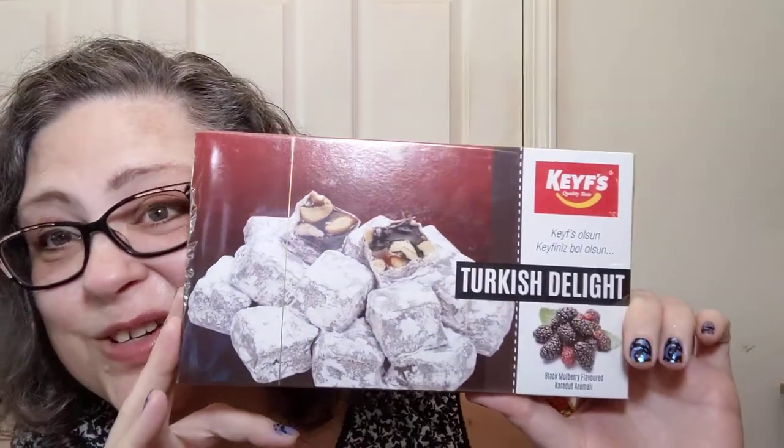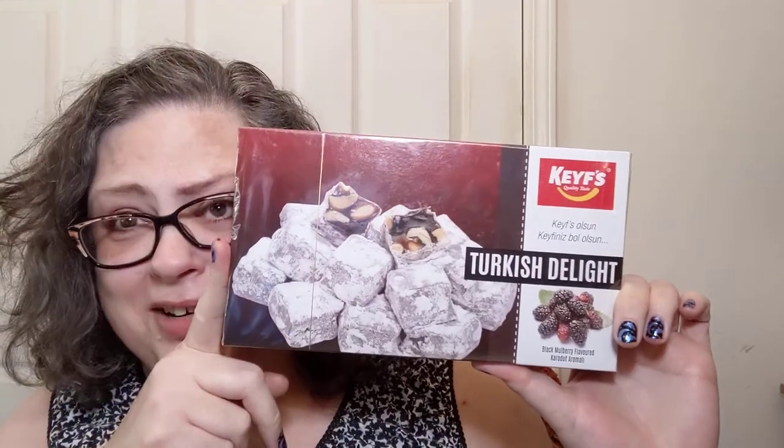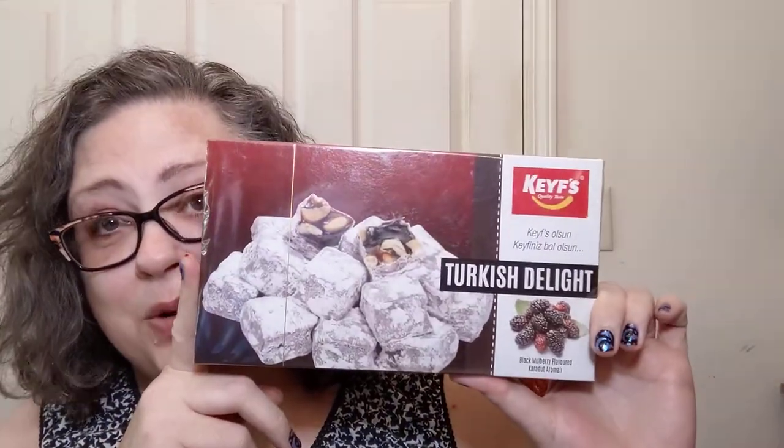Hello y'all! Welcome in to Crochet Life and Stuff with Debra Presents — me, Debra — and another edition of Snacks Around the World.